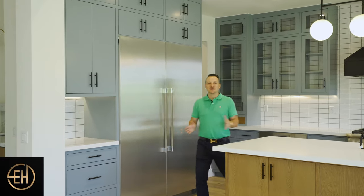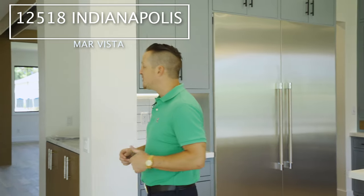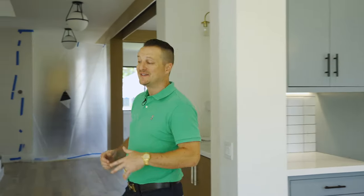What's up guys? It's Eric Haas with EXP Realty in sunny Southern California. I'm bringing it to you live at my brand new construction in Marvista at 12518 Indianapolis Street, and I'm making sure that you're taking a look at it because this one, my friends, is not even seeing the light of day on market.